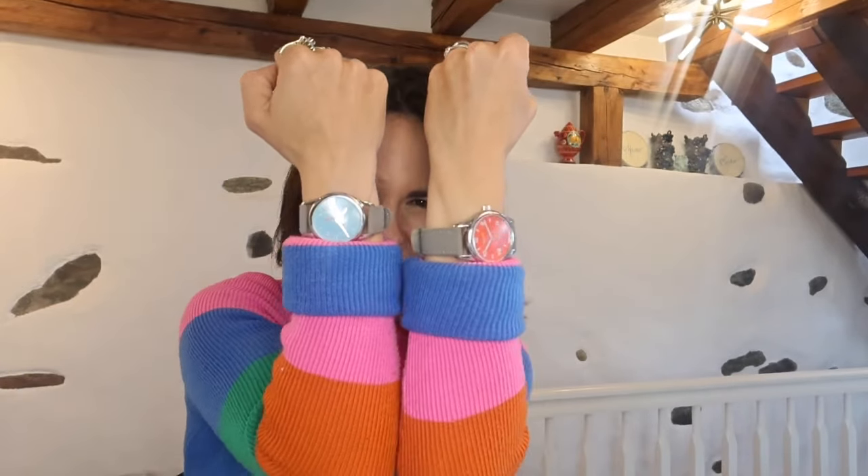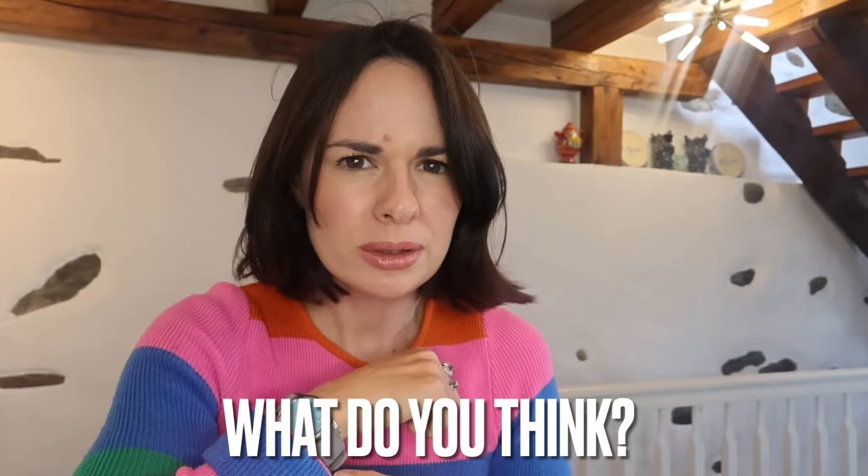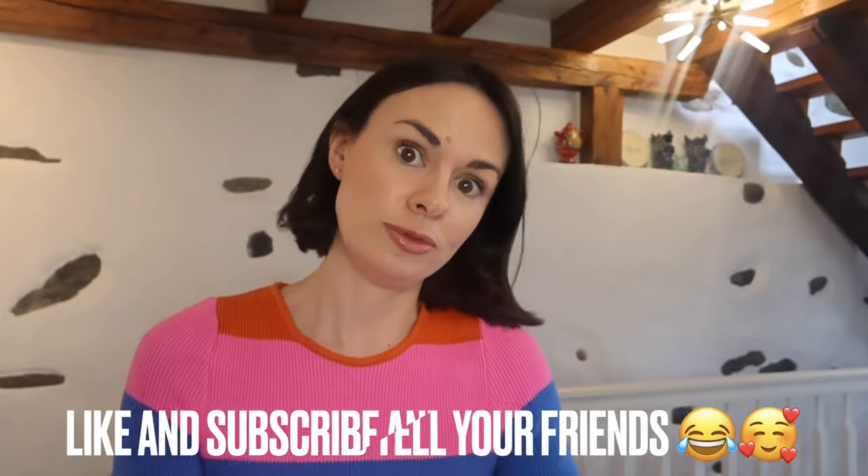There you have it — my overview of the NOMOS Club Campus in Endless Blue and Non-Stop Red. What's your favorite, and what did you think looked better on me? I kind of want to buy the watch — I think the red, but maybe the blue. What did you think about my suggestions on the strap and the small seconds? It's okay if you don't agree, but I'd like to know. If you haven't subscribed already, please subscribe, like, comment, and watch all my videos. Goodbye!